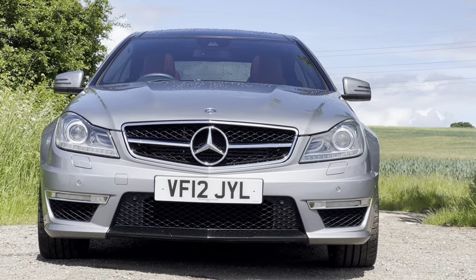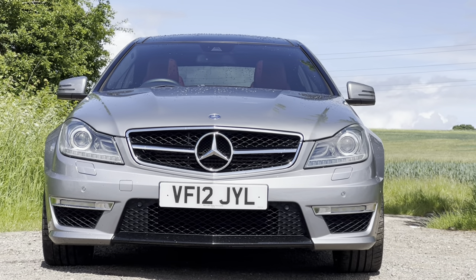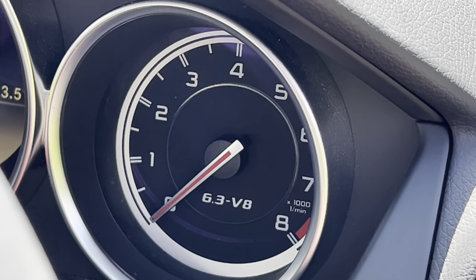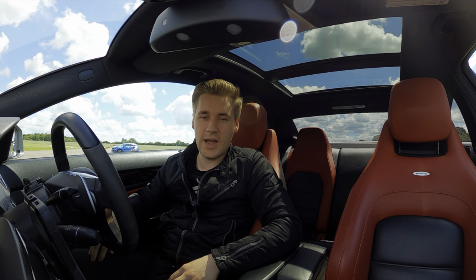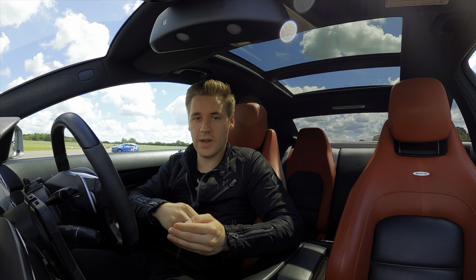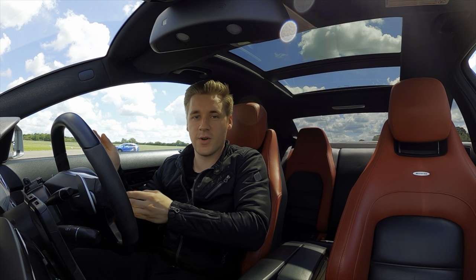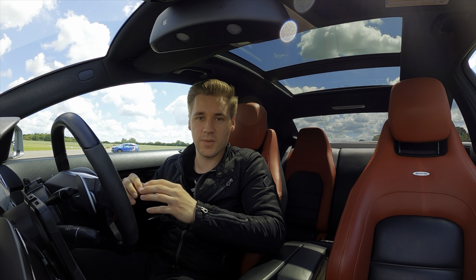I'll divide it by four to show how much it is per year, and then divide that by 12 so we also get a representation of what that costs monthly. I'll probably also take out the fuel and do a separate calculation, because not everyone wants to equate fuel into running costs as everyone's fuel usage is completely different.